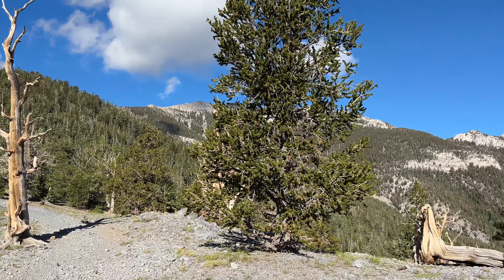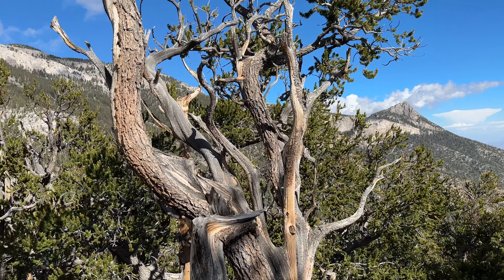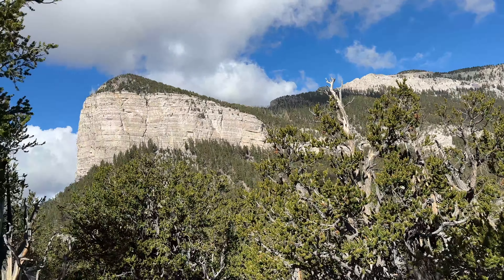Our hike was during the week, and we had the trail almost to ourselves. The sights, sounds, and smells of the spring mountains calm your mind and energize your spirits.